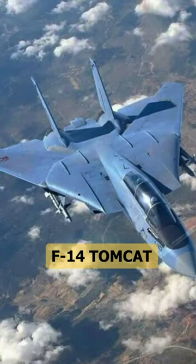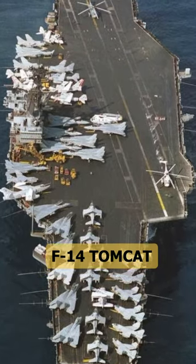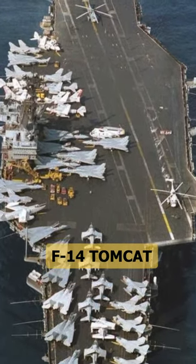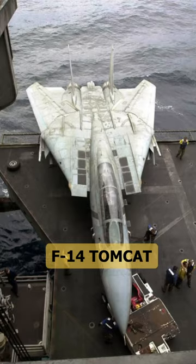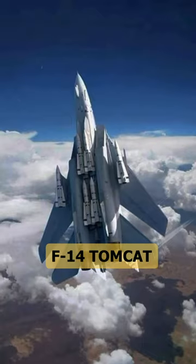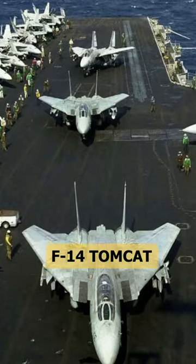The Tomcat was one of the first aircraft to be equipped with a phased array radar, which provides high accuracy and detection range. The F-14 also carried AIM-54 Phoenix missiles, which were among the most powerful air-to-air missiles in history.